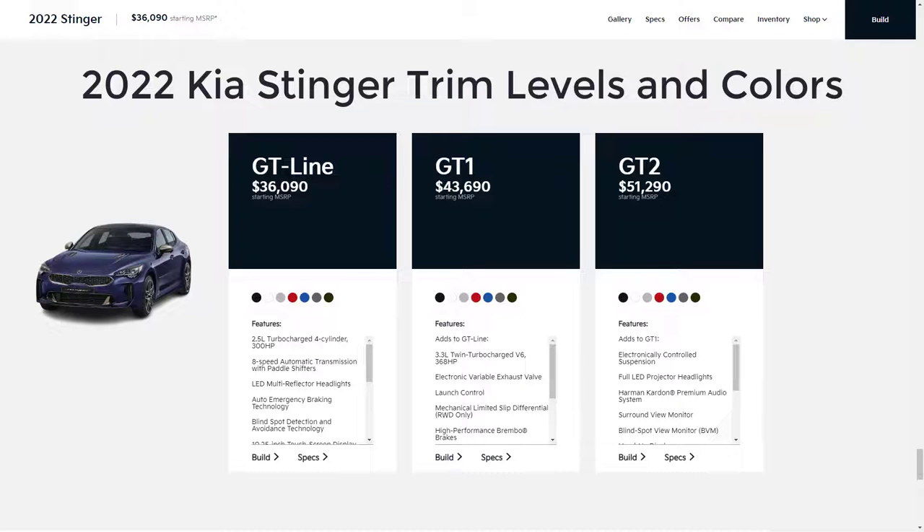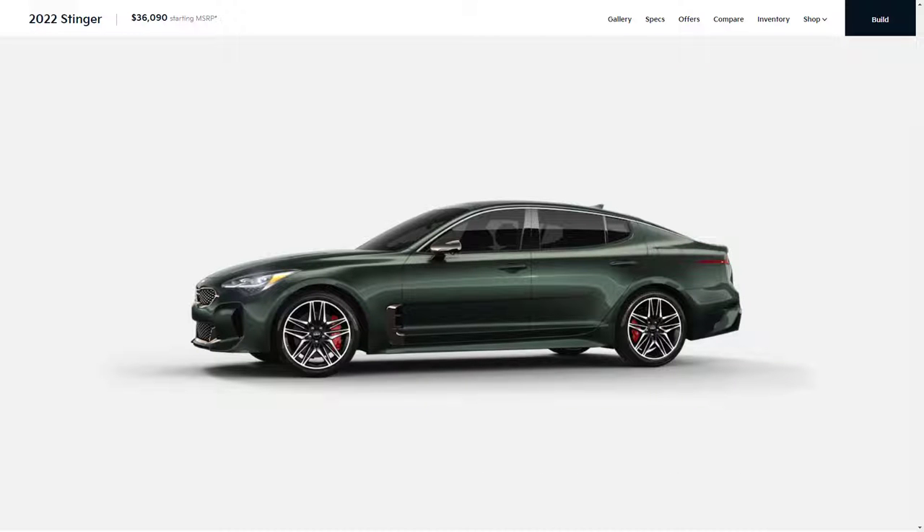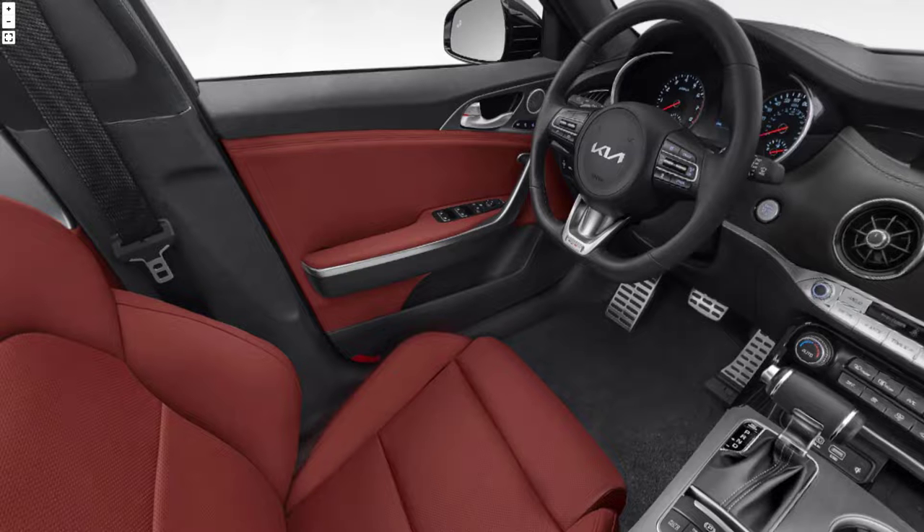Hi, welcome, thanks for joining me. On this episode of Build Your Own, the 2022 Kia Stinger trim levels are explained. I'll also take a look at the colors, both exterior and interior colors.